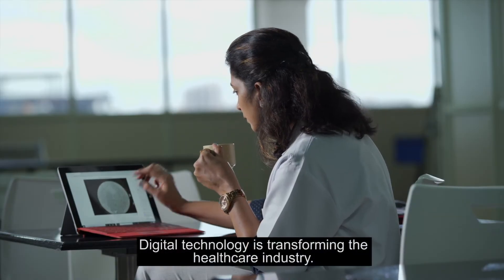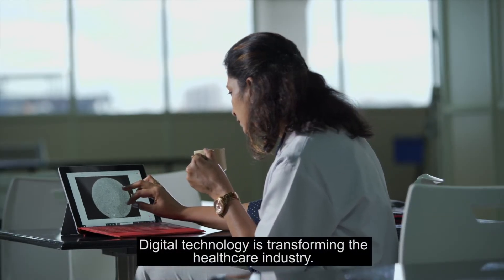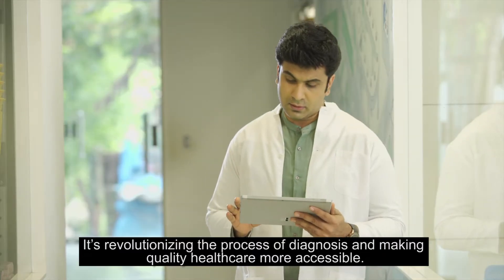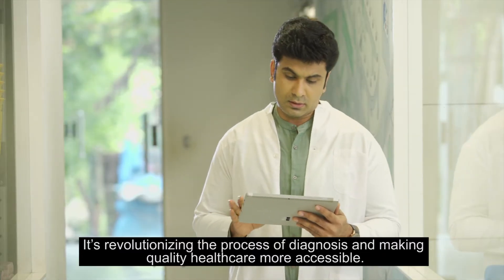Digital technology is transforming the healthcare industry. It's revolutionizing the process of diagnosis and making quality healthcare more accessible.